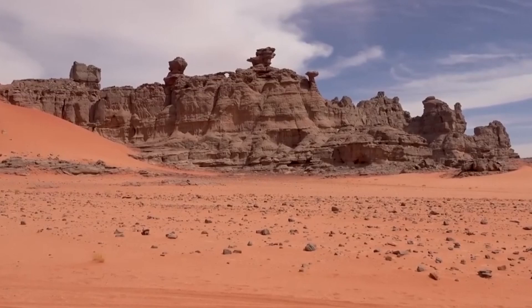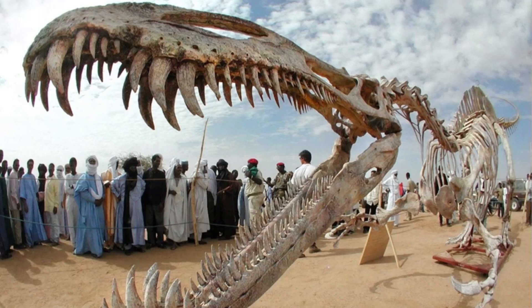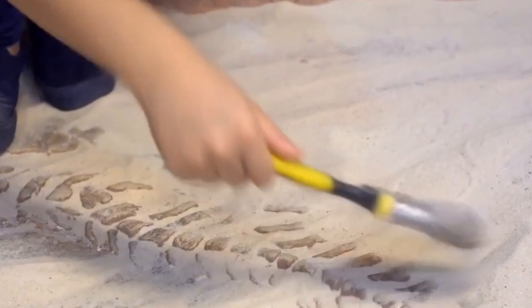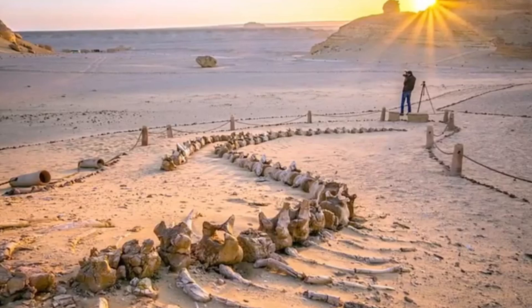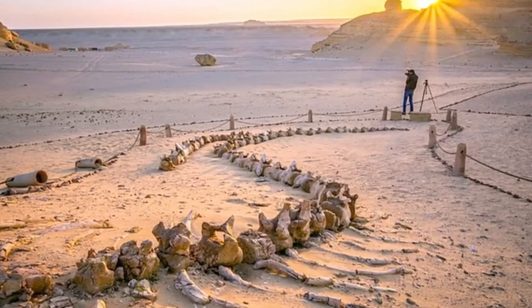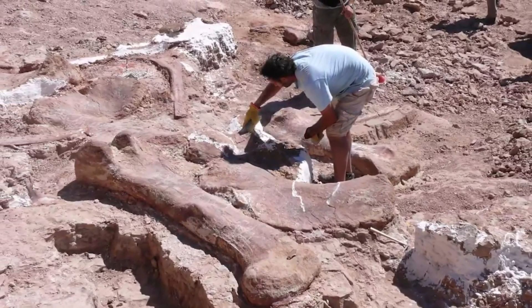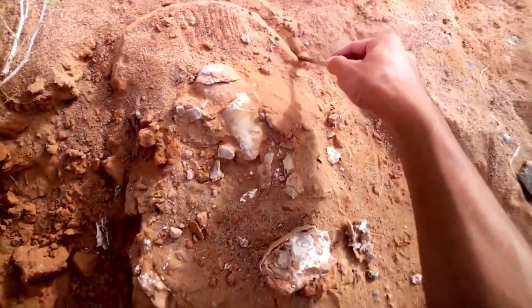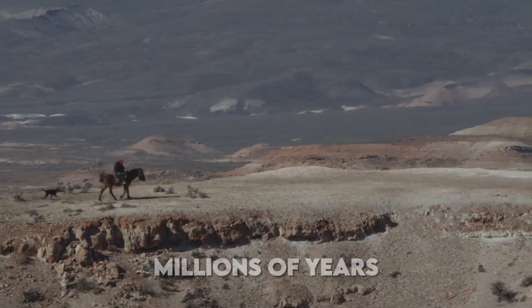The excavation process was a testament to scientific persistence and expertise. Teams of paleontologists worked meticulously under challenging desert conditions, carefully removing layers of sediment that had protected these precious remains for millions of years. Every grain of sand removed could potentially reveal another crucial piece of this prehistoric puzzle. The fact that these fossils were found in what is now one of the world's most inhospitable environments provides strong evidence for the dramatic climate changes that have occurred over millions of years.